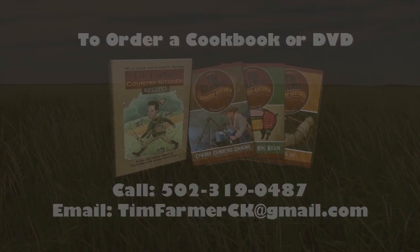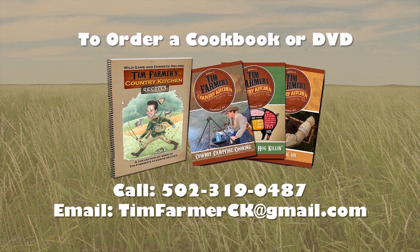To order a cookbook or DVD of the show, please call 502-319-0487 or email timfarmerck at gmail.com. Additional sponsors include Christman Mill Vineyards, Good Foods Co-op, Kinko Farm Fence Supplies, Kentucky Beer Cheese, Polkett Custom Smokers, Tater Knob Pottery and Farm, Weisenberger Mill, and Tim Farmer Productions.